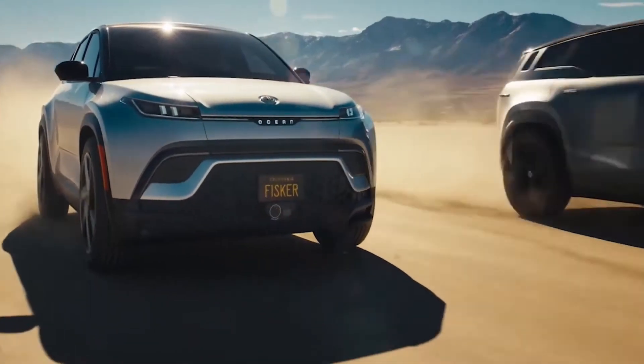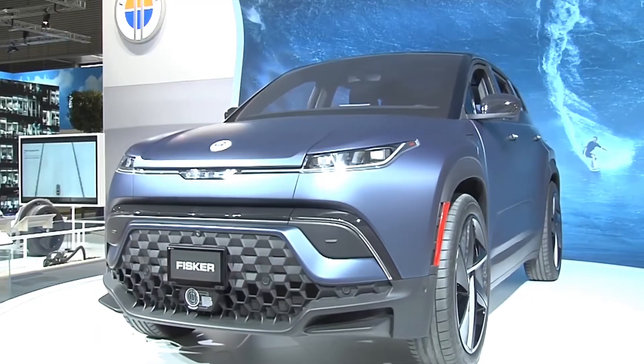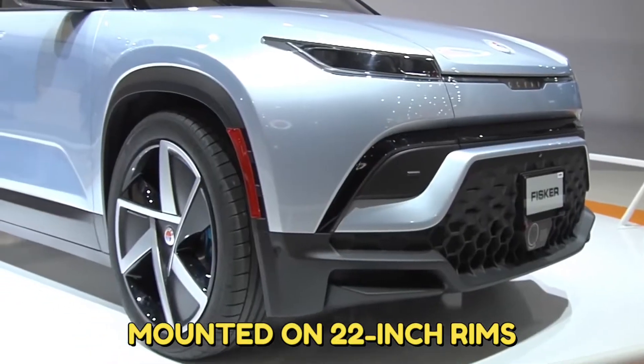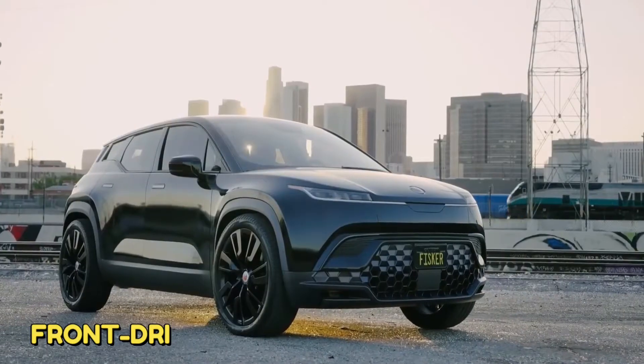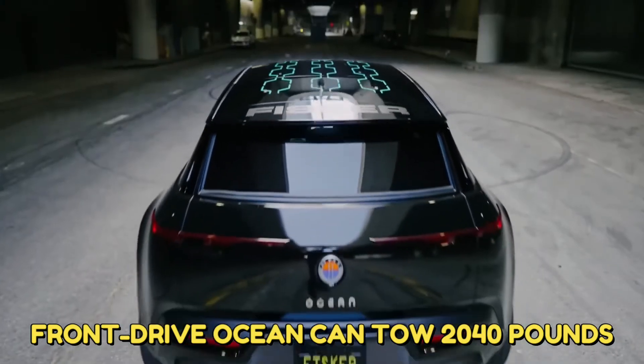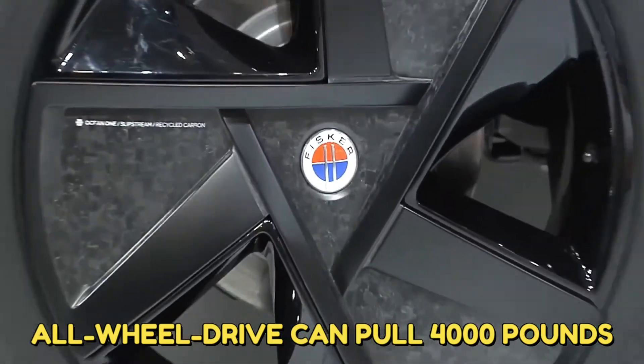Every model is fitted with 20-inch wheels on low-rolling resistance tires, while performance trims are mounted on 22-inch rims. The front-drive Ocean can tow 2,040 pounds, and the all-wheel drive version can pull 4,000 pounds.